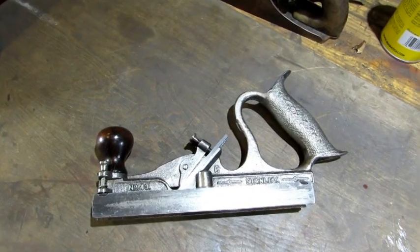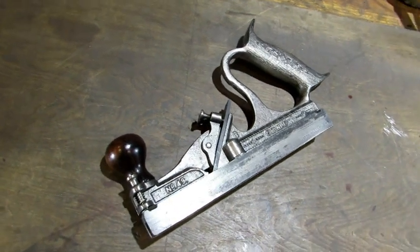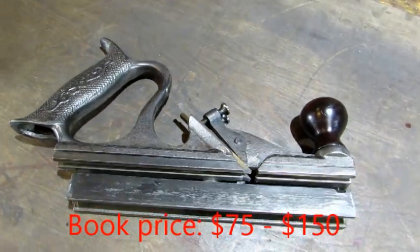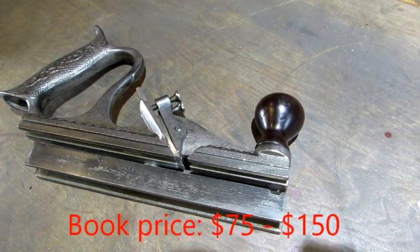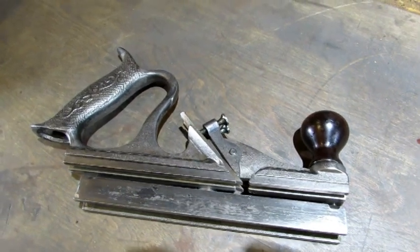The Stanley number 49 tongue and groove plane. I did a video on this one where we did some tongue and groove work. It's a good looking plane. The only issue is that the irons are most likely replacements and one of them is narrow, but it worked just fine as you can see from the video.